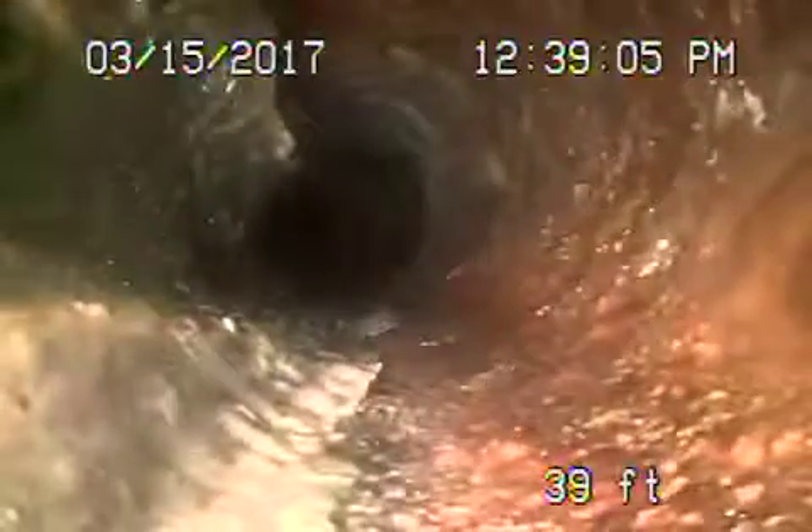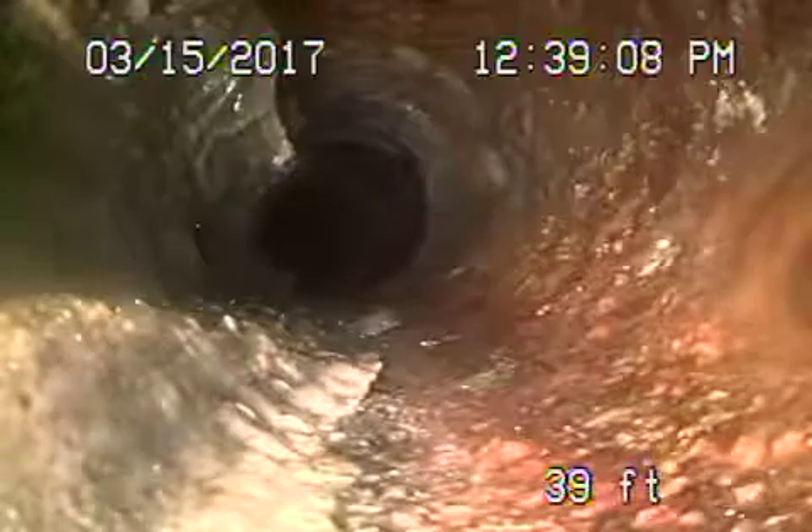The line is pretty good overall; it may just need cleaning one day for some grease. Then it comes back to some cast iron pipe underneath the house.